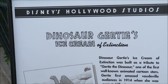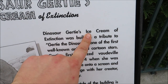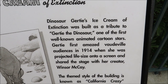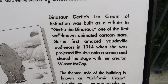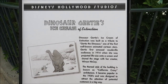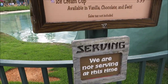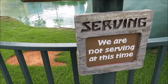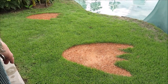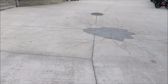Here's a little backstory on Dinosaur Gertie's Ice Cream of Extinction. Dinosaur Gertie is built from Gertie the Dinosaur, one of the first well-known animated cartoon stars. I don't think I would have known that unless I stopped here. Unfortunately, Gertie's is not serving at this time. Look at those paw prints — they're really cute, and they continue into the pavement.